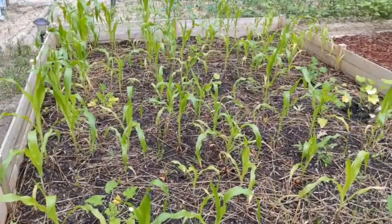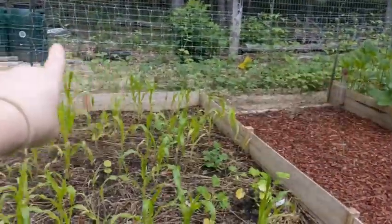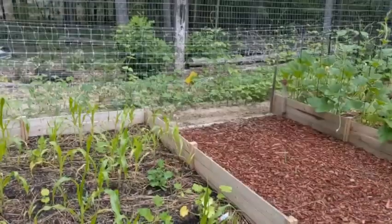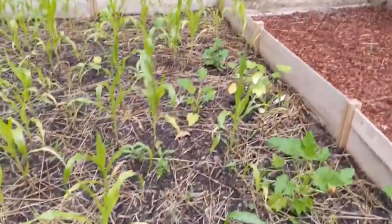This side just seems to be the better spot for corn. I think next year Chris is gonna try to do the corn over there. We're gonna amend this clay soil and get it prepped for corn over the winter.